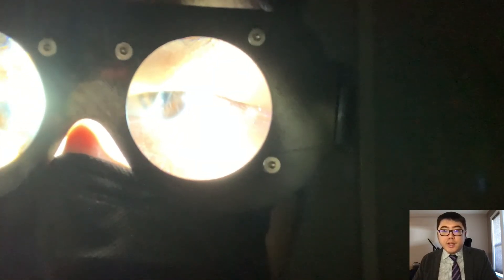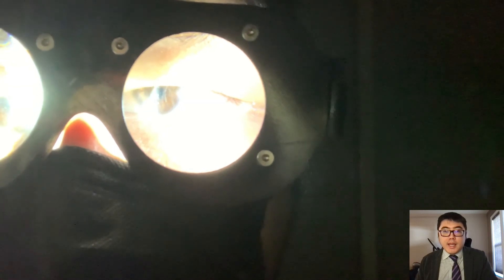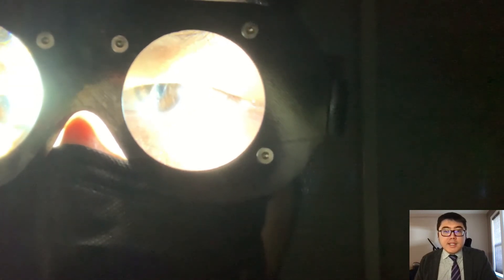Note with the illumination turned on that the nystagmus, even though relatively small amplitude in this video, is clearly visible with the LED illumination. Both eyes can be examined simultaneously from far away, or one can be focused on one eye with the video camera.